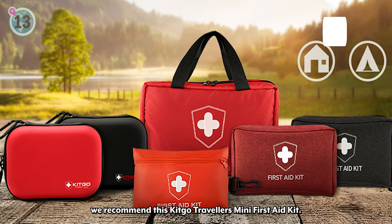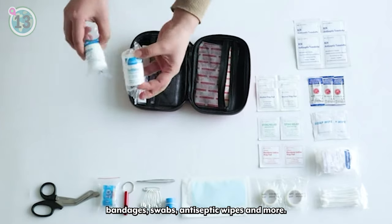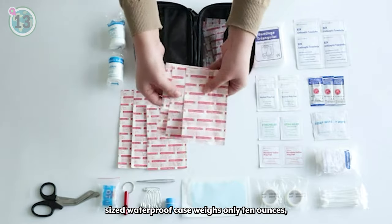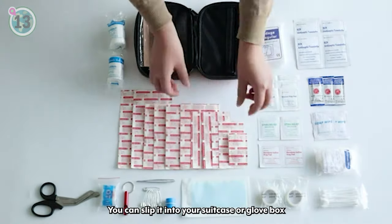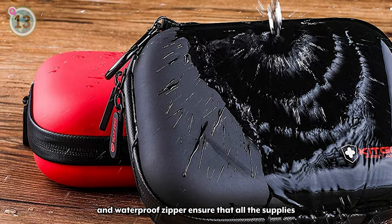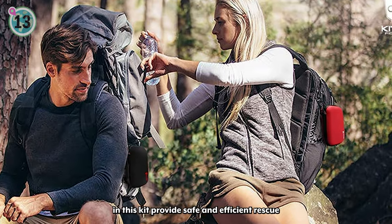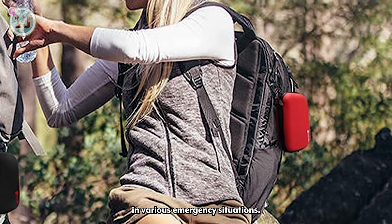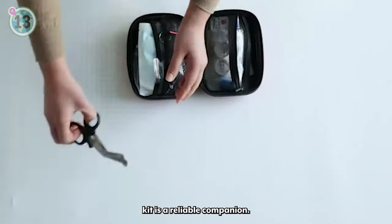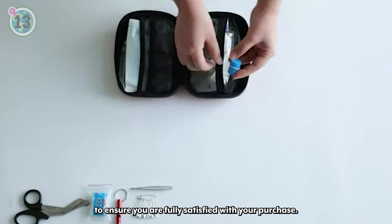Next at number 13, we recommend this Kitgo Travelers Mini First Aid Kit. With its 101 pieces of hospital-grade medical supplies, including band-aids, bandages, swabs, antiseptic wipes and more, this kit equips you to handle those unexpected small emergencies that can occur while on the road. The travel-sized waterproof case weighs only 10 ounces, making it lightweight and easily portable. You can slip it into your suitcase or glove box, or even attach it directly to your backpack with the included carabiner. The premium waterproof PU material and waterproof zipper ensure that all the supplies remain protected from water damage. Meeting professional international standards, the carefully selected sterile supplies in this kit provide safe and efficient rescue in various emergency situations. Kitgo stands behind their product, offering a satisfaction guarantee to ensure you are fully satisfied with your purchase.